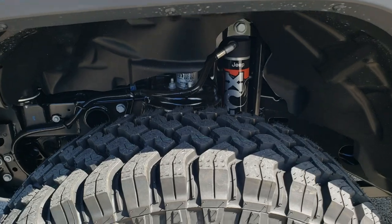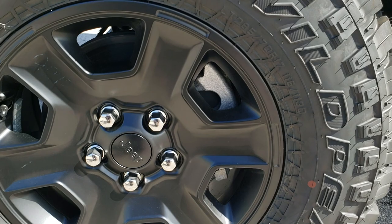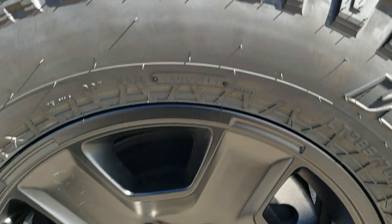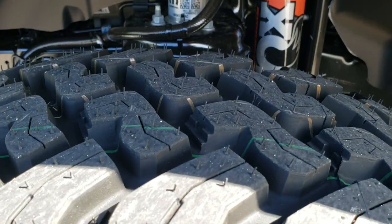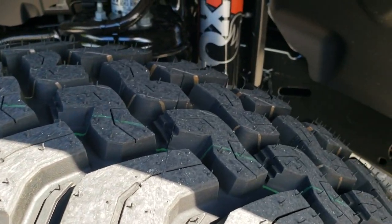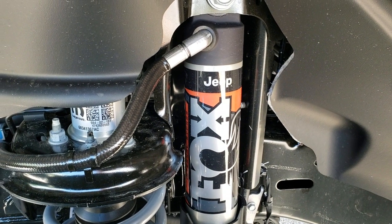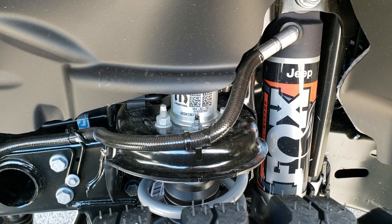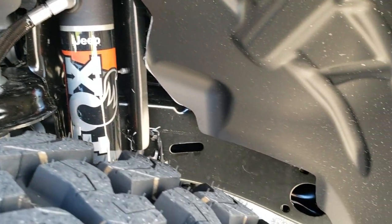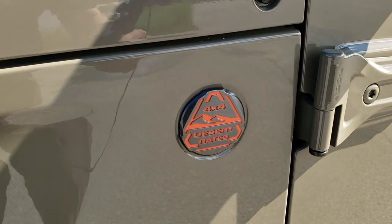The Mojave edition comes with the Falcon Wild Peak Mud Terrain tires — these are LT285/70R17s. You get these 17-inch painted alloy rims with that mud terrain pattern. You get the 2.5 Fox internal bypass shocks, and this one also has a 1-inch lift on it to give it better ground clearance for a total ground clearance of 11.6 inches. You can see the Desert Rated badge right there.